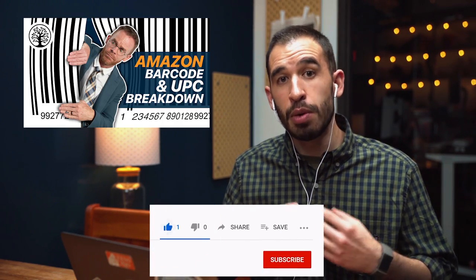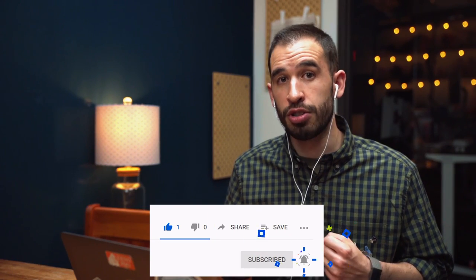Hi guys, I'm Jay with Just One Dime. I'm here to show you exciting information where you can get your UPC barcodes for much less from GS1. They are now just $30 for one UPC code, as opposed to buying in large expensive packages that you have to renew. I have Michelle with me directly from GS1, who contacted us to share this update personally for you guys. Thank you very much for joining me today, Michelle.